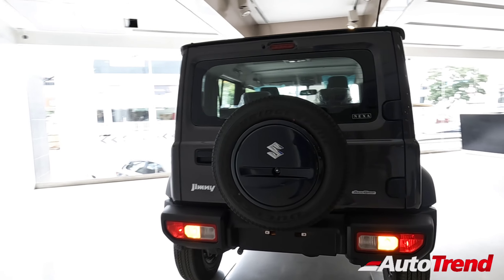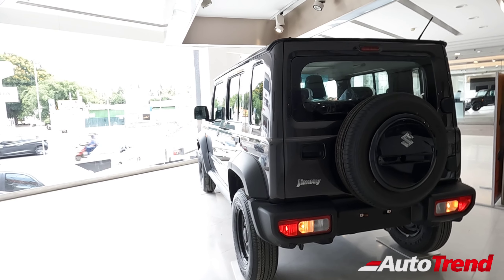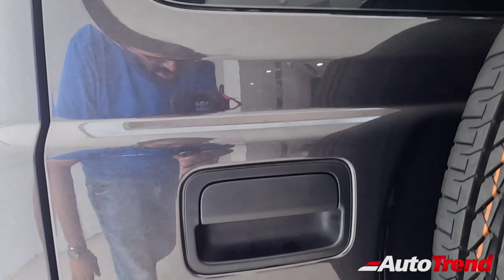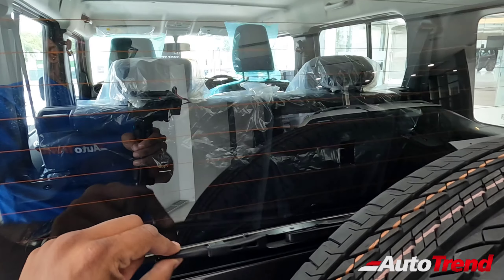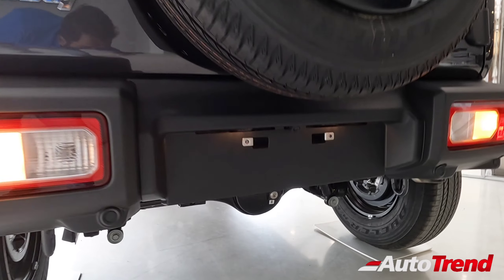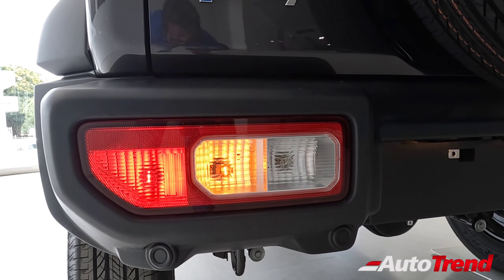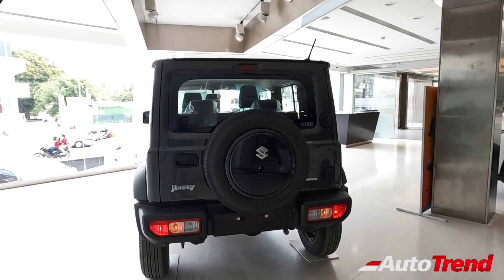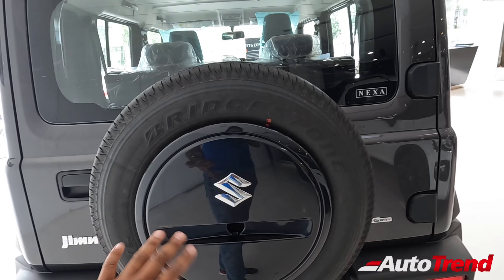Coming towards the rear, there are a lot of similarities between the Zeta and Alpha except for one subtle difference — the black color door handle. Almost everything else remains exactly the same, including the rear windshield wiper, washer, and defogger. The Zeta variant also offers a reverse parking camera mounted in the number plate housing. Just like the Alpha, the Zeta does not have LED tail lamps.